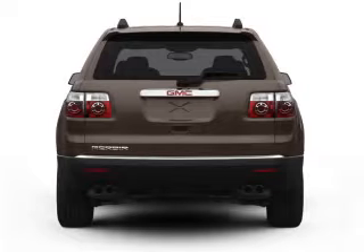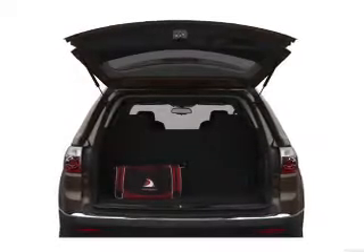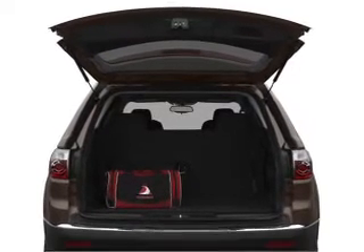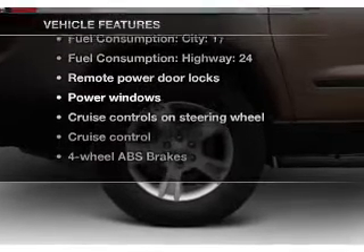Find your way easily with the included navigation system. Premium wheels lend a distinctive appearance. The anti-lock braking system will keep you safe on the road. Let the outside in with a built-in sunroof. Plus enjoy these notable features that are included in this vehicle.